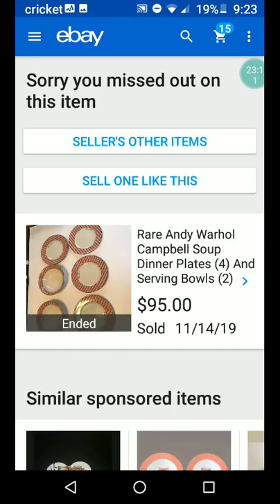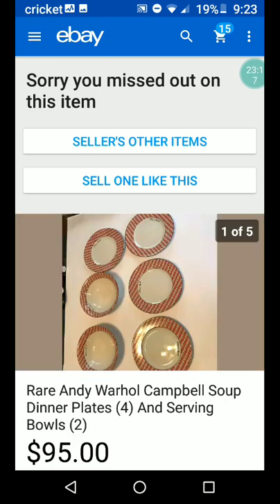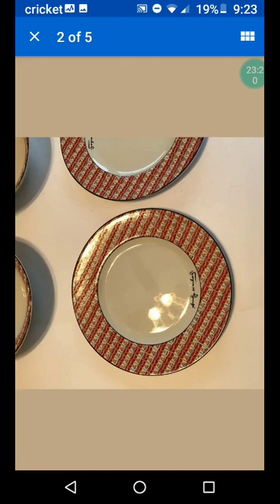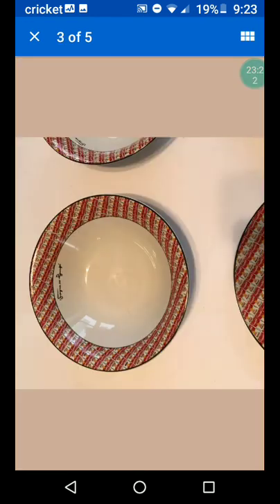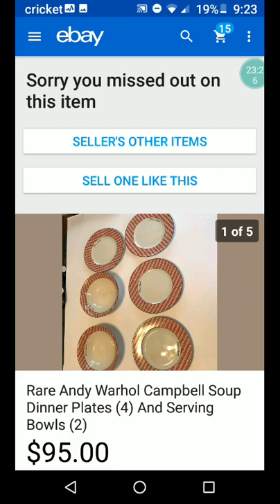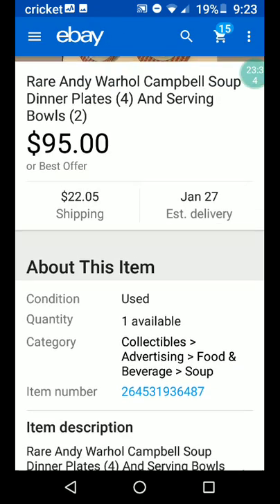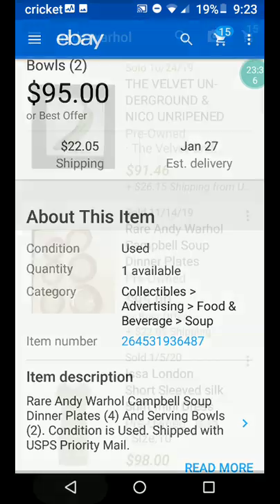Here's a rare Andy Warhol Campbell's soup dinner plates and serving bowls, four of each, for $95. That would be fun if you're part of that crowd to have those bowls. Everything must be in pretty good condition — no report of any damage.